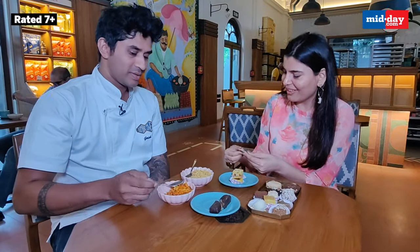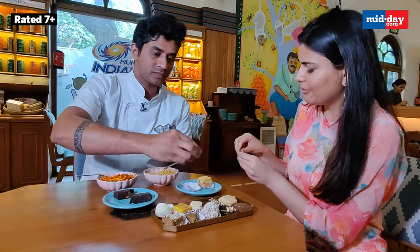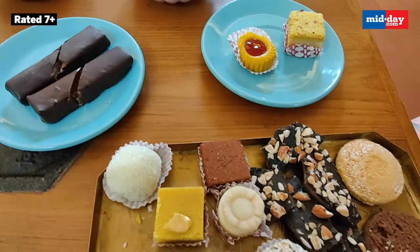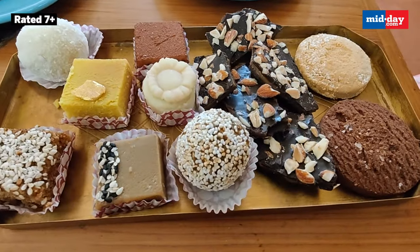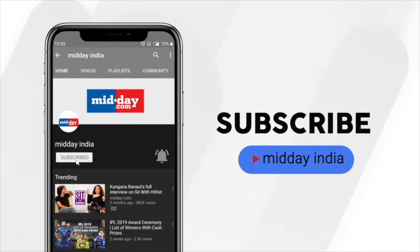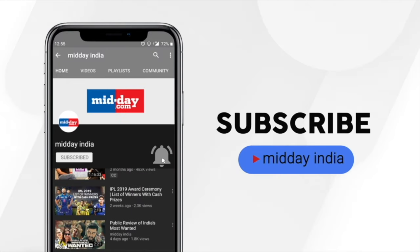100% vegetarian and no added preservatives. These premium sweet shops promise to bring back the magic of mithai that got somewhere lost in the circle of donuts and churros. These were your places for premium sweets in Mumbai — indulge and make your life sweeter. Subscribe to Midday India and get direct notifications on all our videos by clicking on the bell icon.